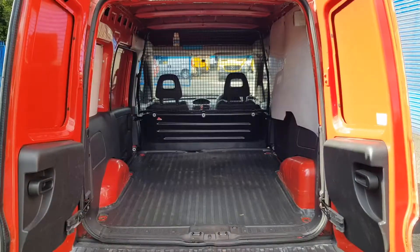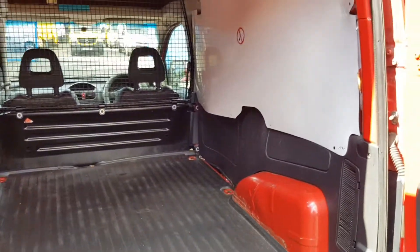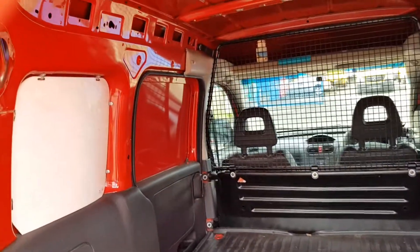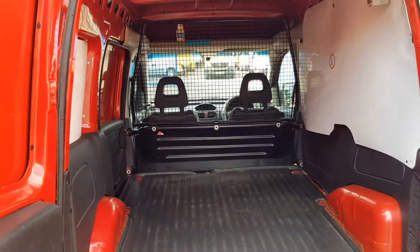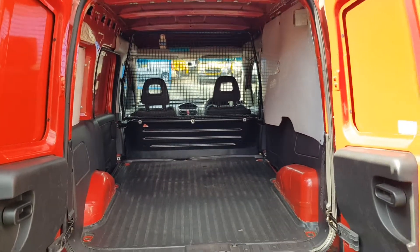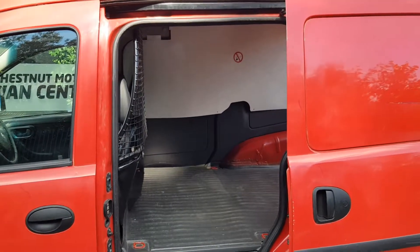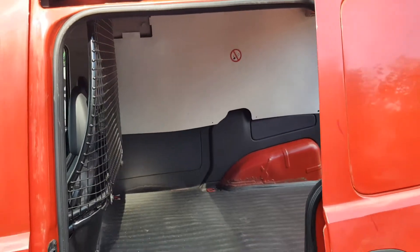So look at the back — it's got rubber lining on the floor, the sides have been done too, and there's a mesh bulkhead. How clean is that — this has not seen much work, guys. Looking at the side door from this angle — same story: clean, tidy, everything works as it should.